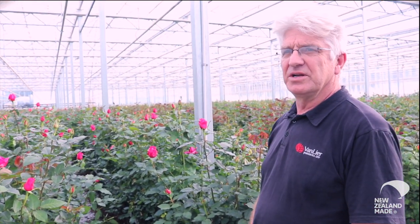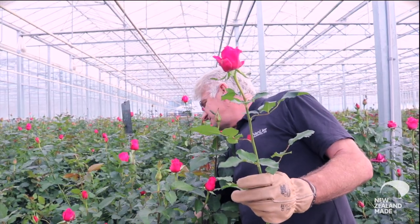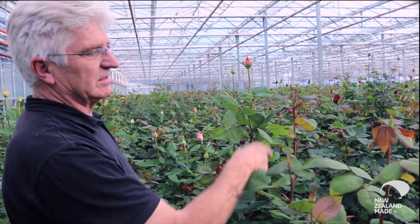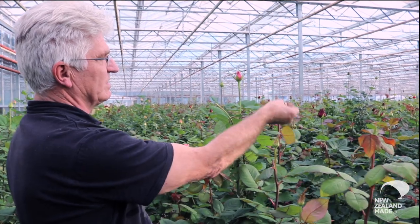We come in first thing in the morning and that's the starting-off job every day — you go through and pick the roses that are at the right stage for picking. To produce a really good stem, we have to come along and snap these out so that we've just got the one stem.